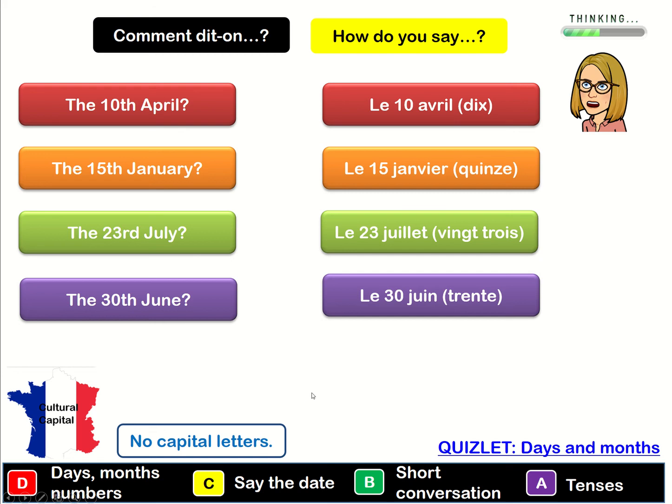Now one other thing. What if your birthday or the date you want to talk about is the first of a month? We don't say 'le 1' and then the month — it's slightly different. We say the first is 'le premier'. So as in a film premiere, something that is the first. So we say 'le premier avril' for example.